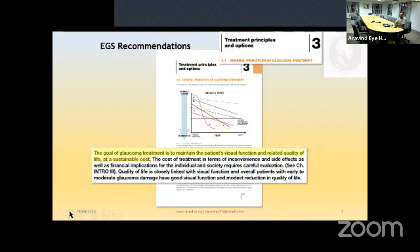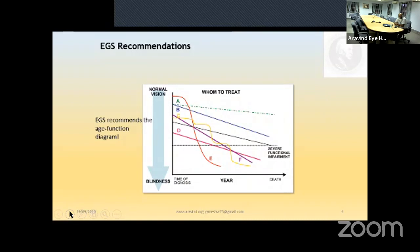Whom do we treat? A patient with normal or near-normal vision may go through life without experiencing any disability. Some patients come at stage B with reduced progressive vision but never have severe functional impairment — our duty is to ensure they never reach that stage. Some patients come at stage C having already lost some vision, disappear, take treatment elsewhere, come back, and may reach severe functional impairment, at which point we do whatever we can to salvage vision.